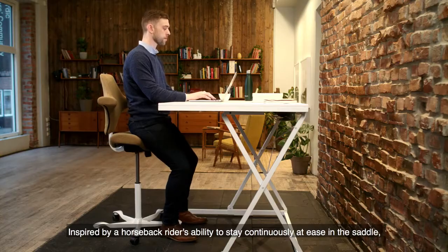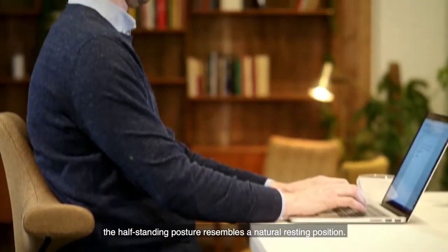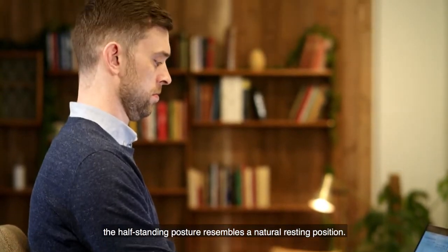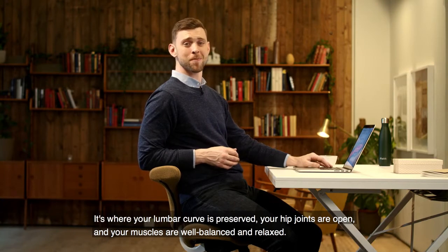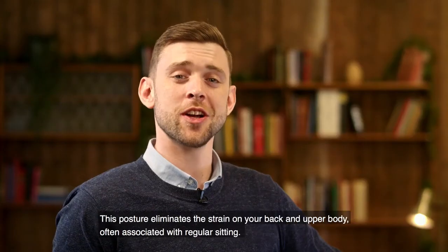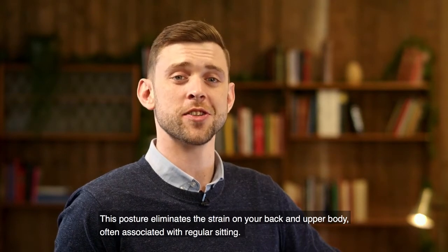Inspired by a horseback rider's ability to stay continuously at ease in the saddle, the half standing posture resembles a natural resting position. It's where your lumbar curve is preserved, your hip joints are open, and your muscles are well balanced and relaxed. This posture eliminates the strain on your back and upper body often associated with regular sitting.